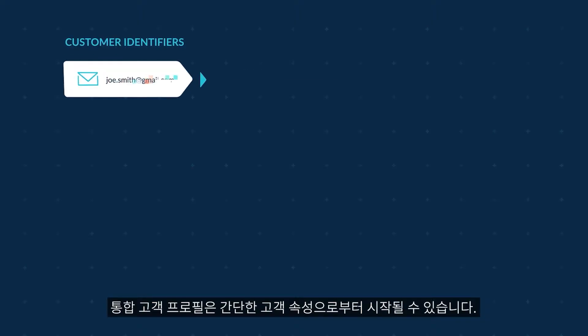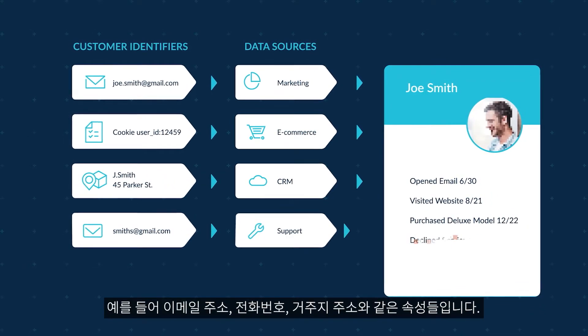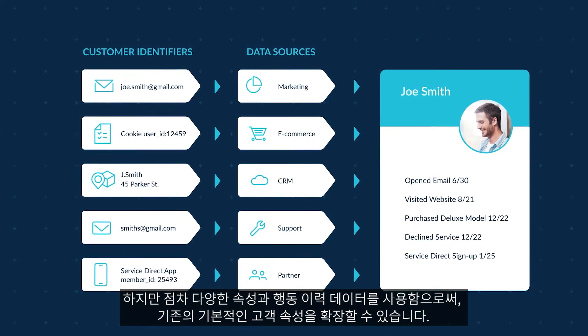A unified customer profile may begin with simple attributes, such as an email, phone number, or a physical address. Over time, marketers can enrich these profiles with second- and third-party data.